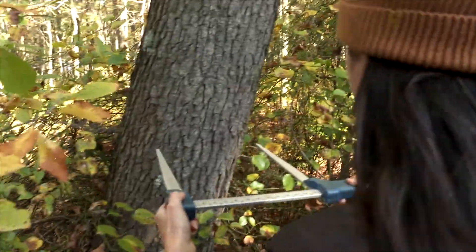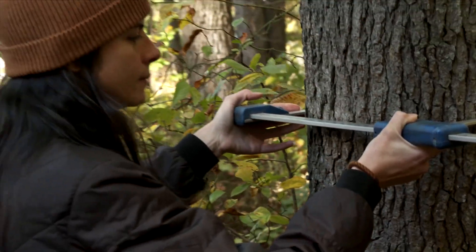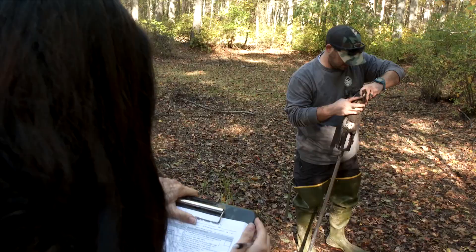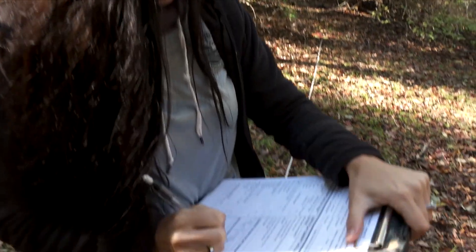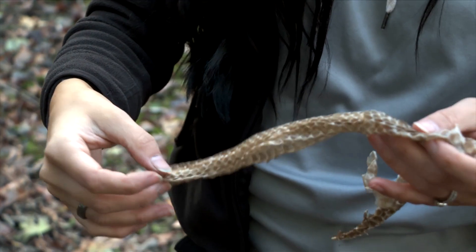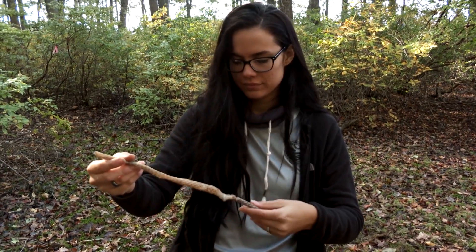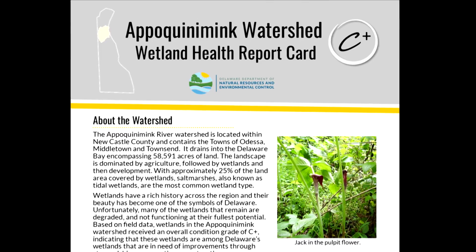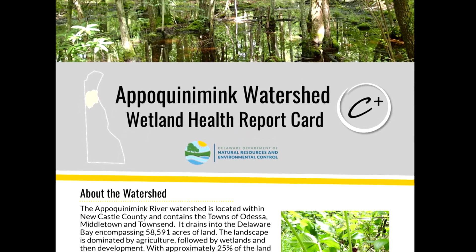The team also notes the condition of plants and trees in a measured area, measuring the largest ones and sometimes smaller ones to get a full picture of all the plants present. They collect a lot of data on the vegetation, the soils, any wildlife using the area, and the hydrology. For each watershed, they put together a detailed scientific report with the data, as well as a more public-facing document — a wetland health report card by watershed — that grades the wetland types and how healthy they are.